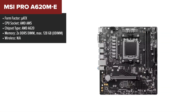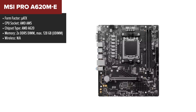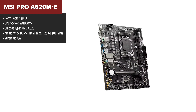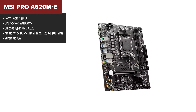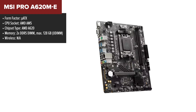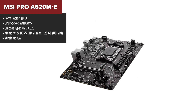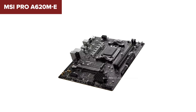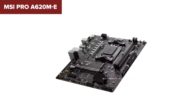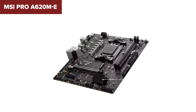The MSI Pro A620ME is a micro ATX motherboard designed for AMD's latest AM5 socket, making it compatible with the latest Ryzen processors. It features support for DDR5 memory, ensuring high-speed performance with the ability to handle memory speeds of up to 6400MHz. The board also includes a PCIe 4.0x16 slot for a high-performance graphics card and an additional PCIe 3.0x1 slot for other expansion cards.